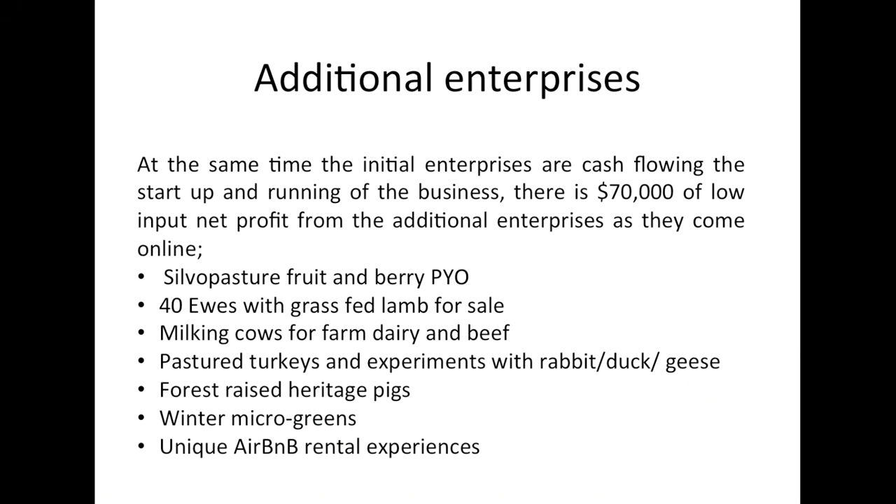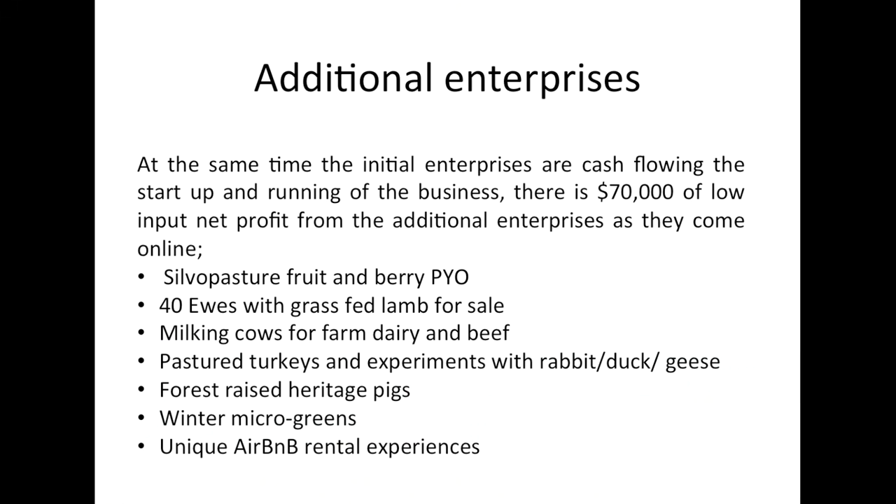At the same time, we're setting up additional enterprises worth about $75,000 of quite low-input net profit. This is the silver pasture, a lot of fruit and berry which will be a pick-your-own setup, and we're building up our flock of 40 ewes to sell grass-fed lamb. We have milk cows, mainly for our own dairy and beef use. We're also running turkeys, scaling up each year, and will be experimenting with rabbits, ducks, and geese. We're focused on cash-flowing the business and paying off debt so we can move towards truly pastured production with less economic pressure.